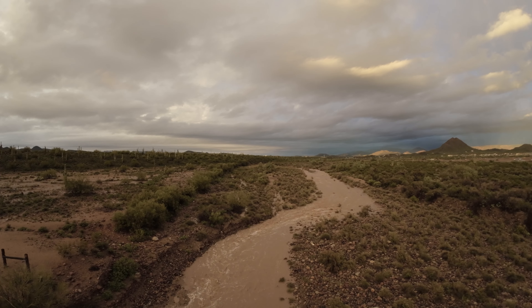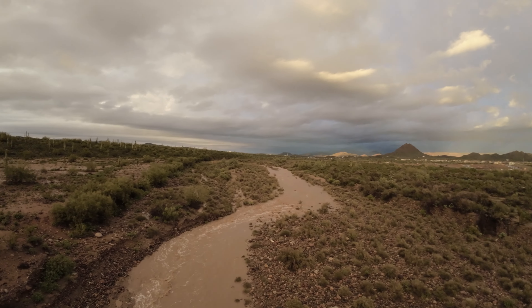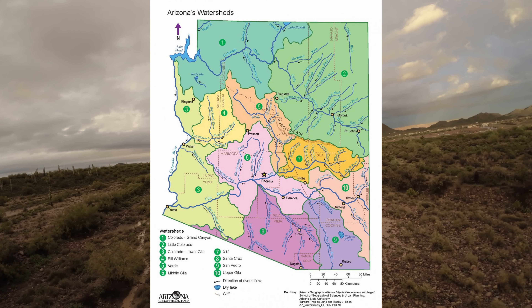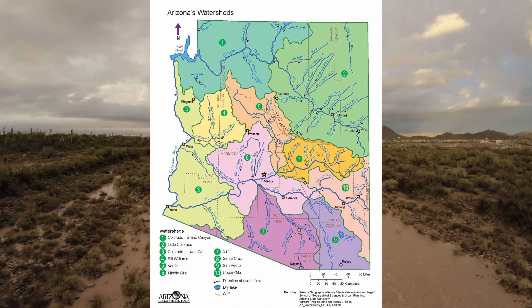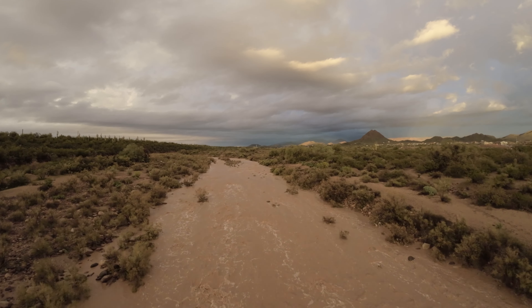This is the New River Dry Creek Bed. It is part of the Middle Gila Watershed, which is a drainage basin that feeds into the Gila River and eventually meets the Colorado River in Yuma.